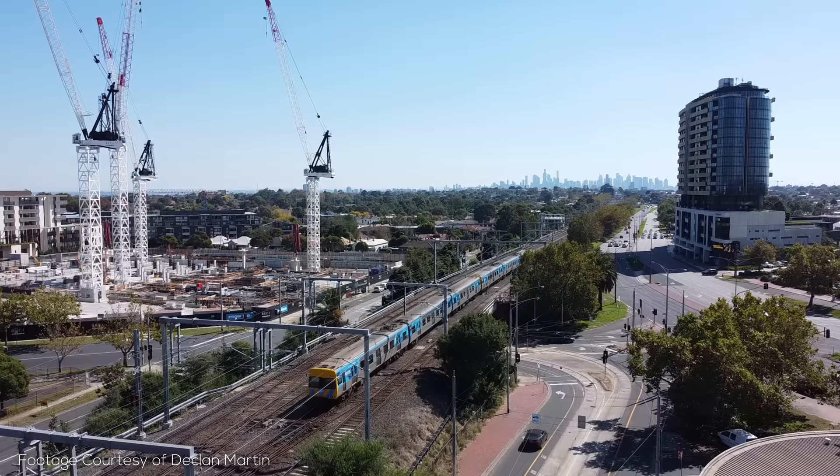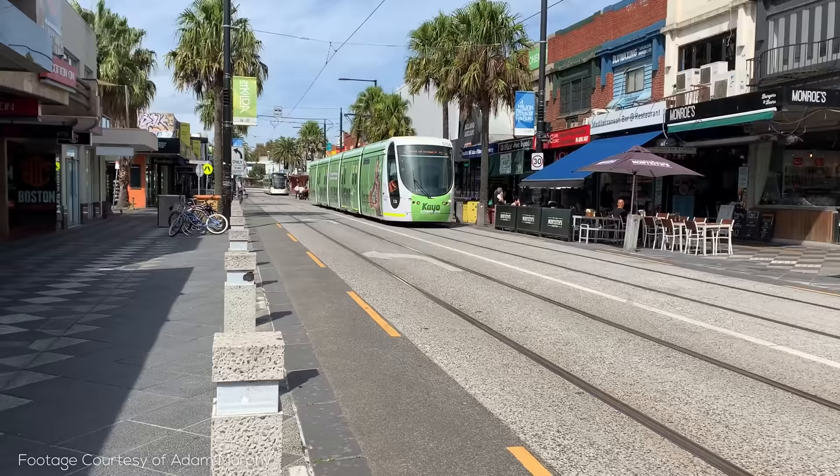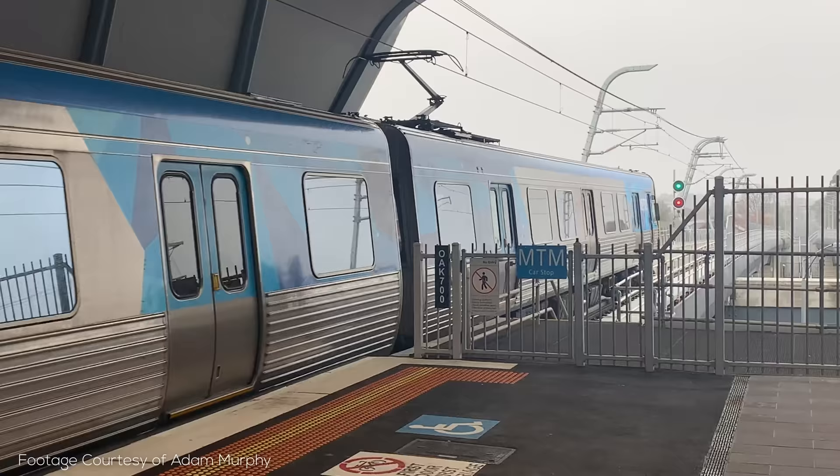One of the first international videos I did on this channel was on Melbourne, and that's because the city holds a special place in my heart with its trams and trains, both forming enormous networks. Melbourne's train system in particular has nearly 450km of lines and over 200 stations,